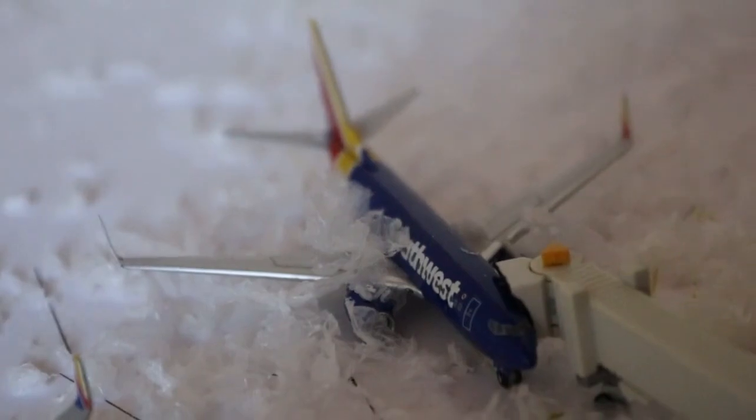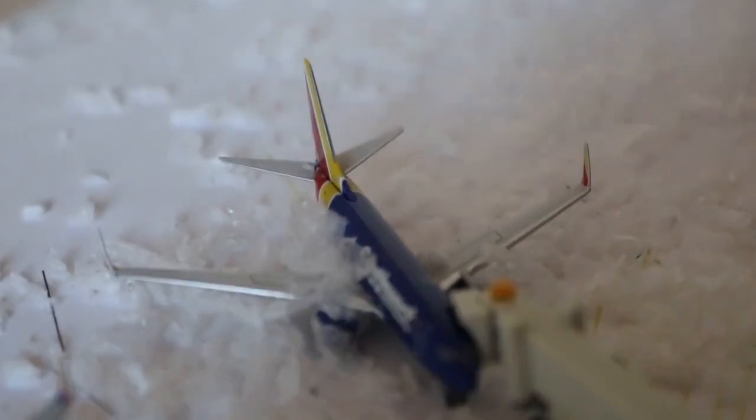Here we have a Southwest Airlines 737-700 currently loaded up with passengers, with service out to San Diego after arrival from San Francisco.